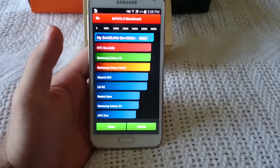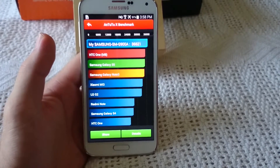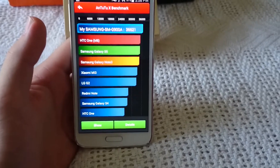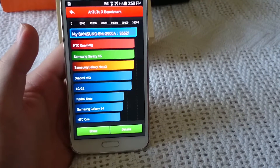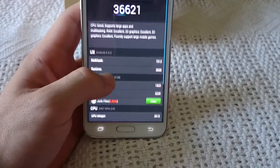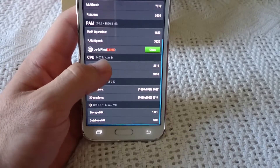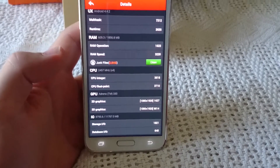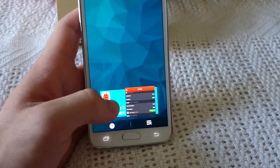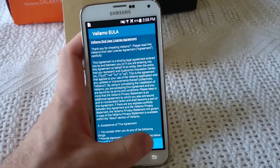All right, results are in. 36,621 — all the way up top, above the HTC One. The Galaxy S5 is said to be second, followed by the Note 3. We're going to show you the details. As you can see, it does show the exact scores and what exactly this is running. All right, we're going to close out of that and go to the last benchmark test for you guys.